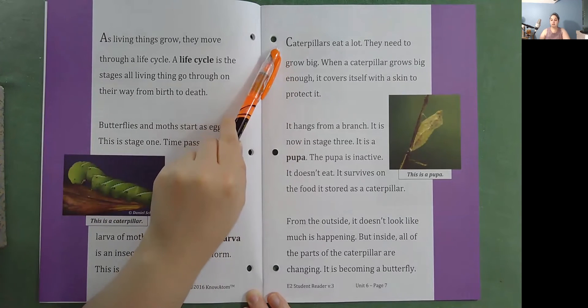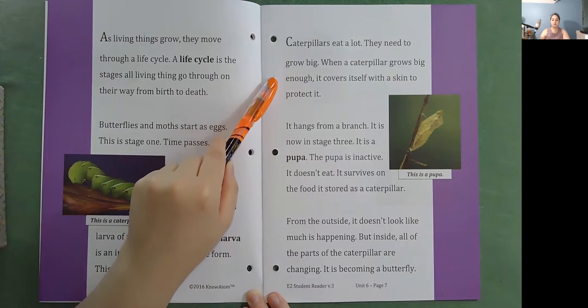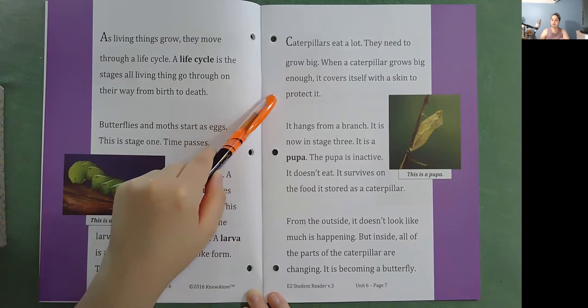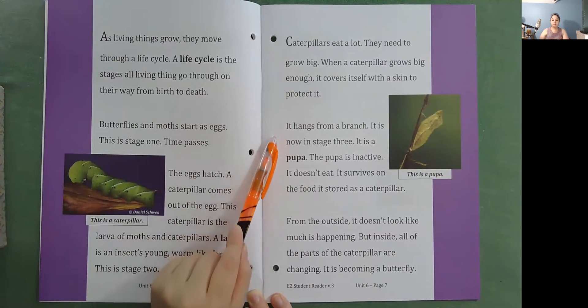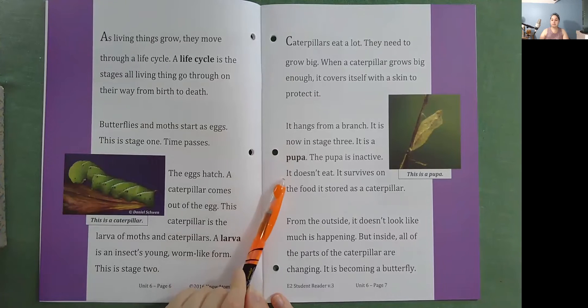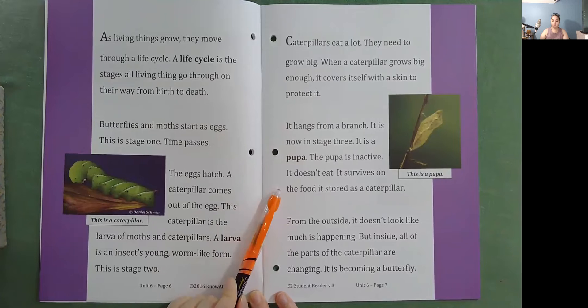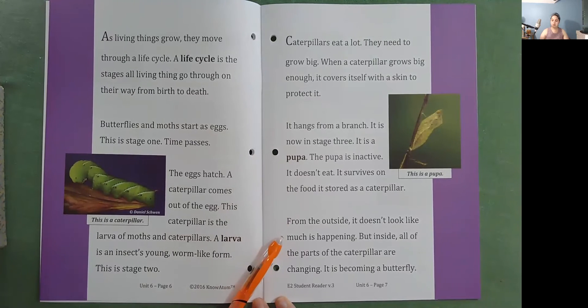Caterpillars eat a lot. They need to grow big. When a caterpillar grows big enough, it covers itself with a skin to protect it. It hangs from a branch. It is now in stage three — it is a pupa. The pupa is inactive. It doesn't eat. It survives on the food it stored as a caterpillar. From the outside, it doesn't look like much is happening, but inside, all the parts of the caterpillar are changing. It is becoming a butterfly.